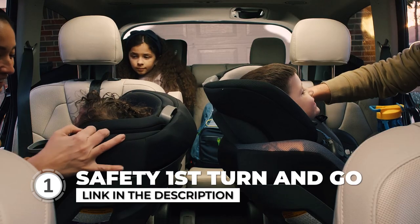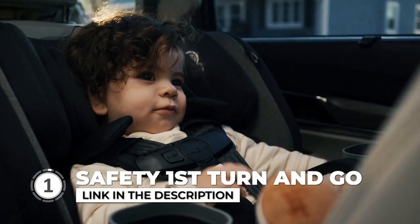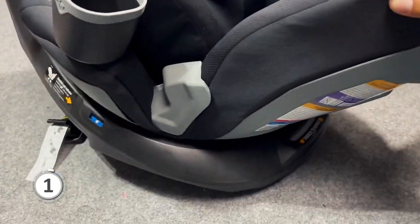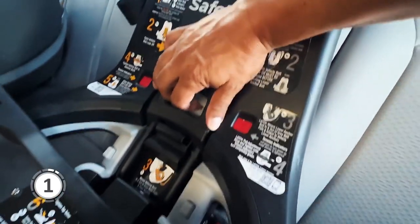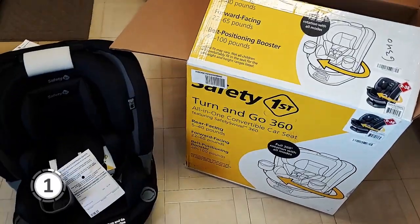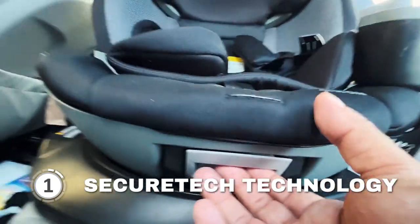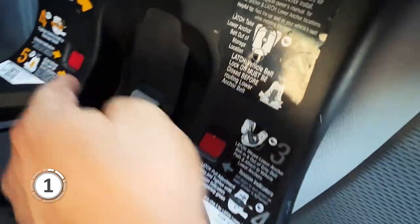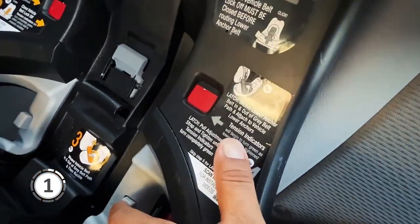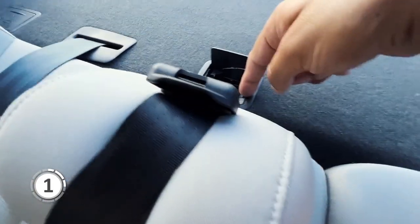Kicking things off, we have the Safety First Turn & Go. This car seat provides excellent convenience with its innovative Safety Swivel 360 rotation. This feature allows you to easily turn the car seat to face you when buckling or unbuckling your child, making the process hassle-free. Installing this car seat is a breeze, thanks to Safety First's SecureTech technology, which addresses the common issue of loose vehicle belt. The red to green visual indicators show you when the seat belt has the correct tension, giving you peace of mind that it's installed securely.